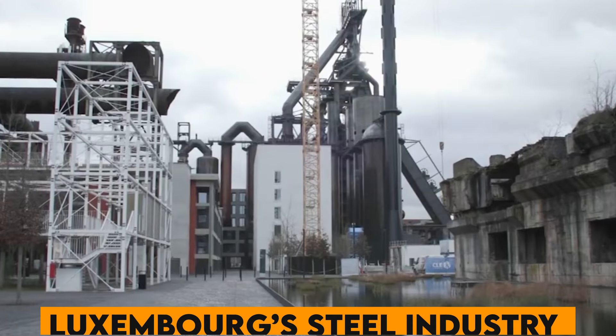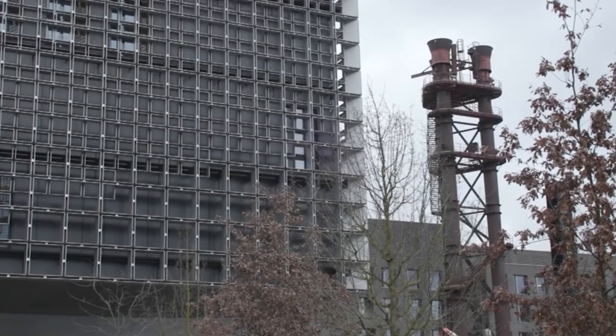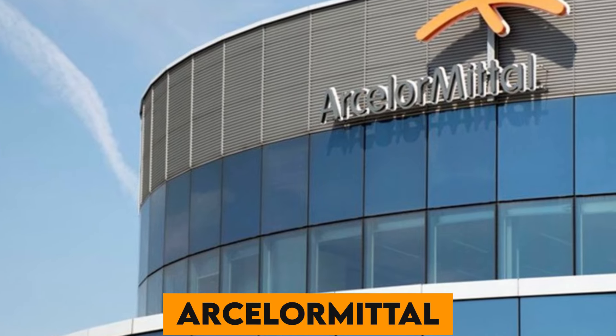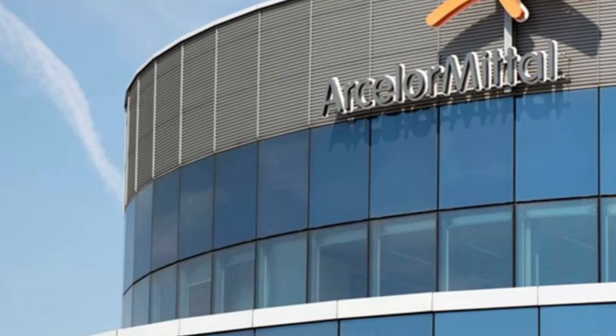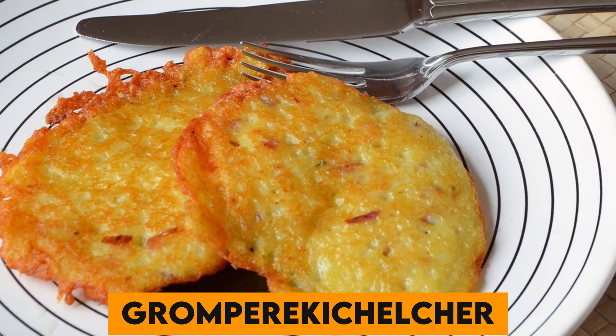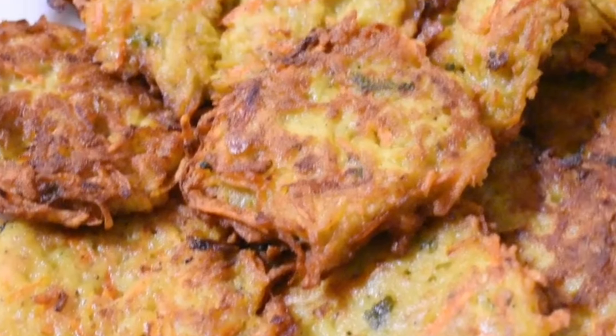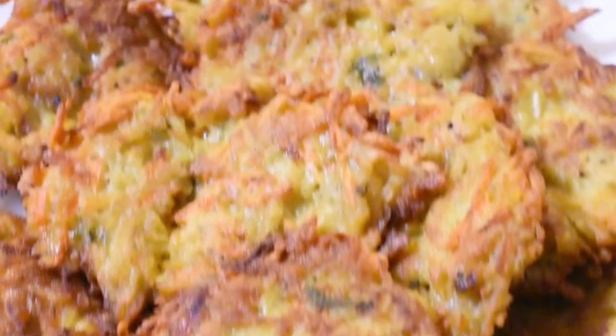Number 29. Luxembourg's steel industry has a significant historical importance, and today ArcelorMittal, the world's largest steel manufacturer, is headquartered in Luxembourg. Number 30. Don't miss Gromperekichelcher — crispy potato fritters that are a popular street food, often enjoyed during fairs and markets.